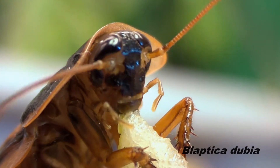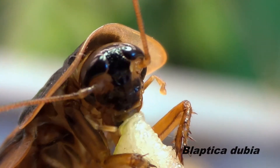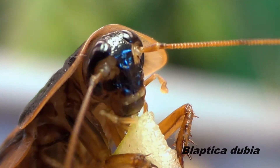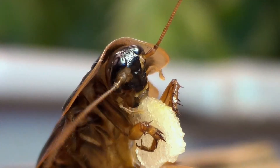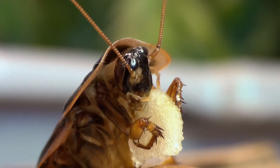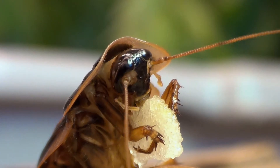Here we have a Dubia cockroach currently eating an apple slice. Dubia cockroaches are sexually dimorphic, meaning the males and females look differently from one another. Males have fully functional wings, and females have only short rudimentary wings. This species can be found in Central and South America.